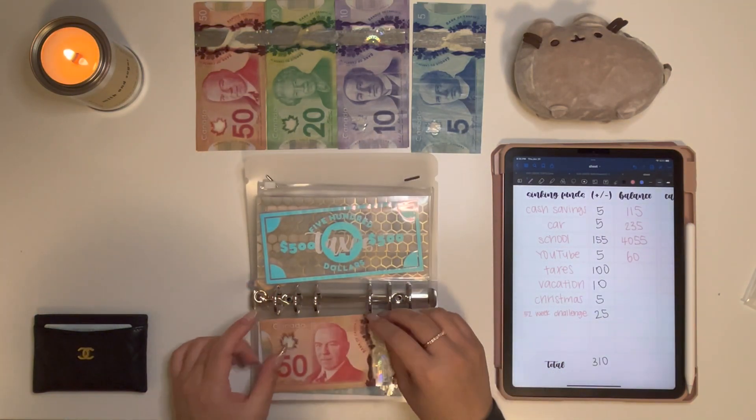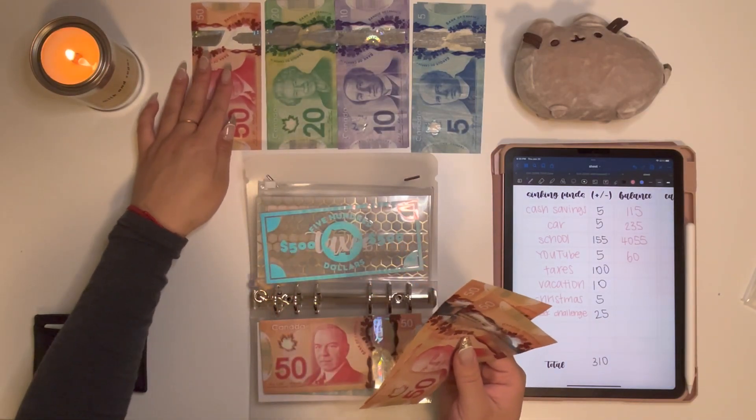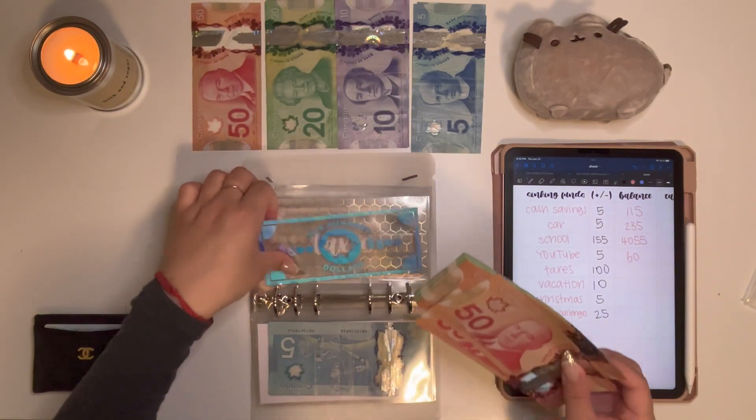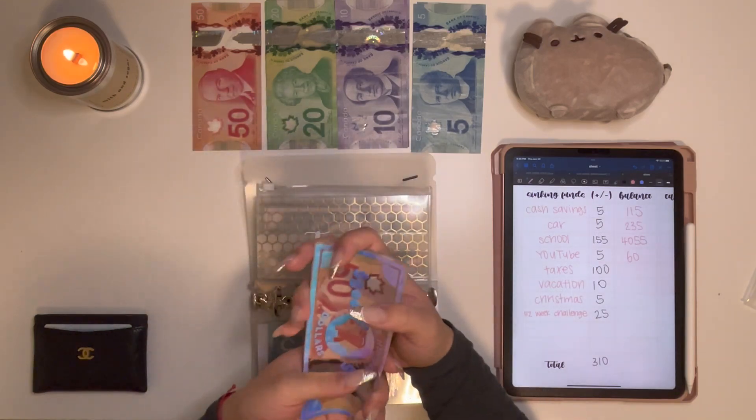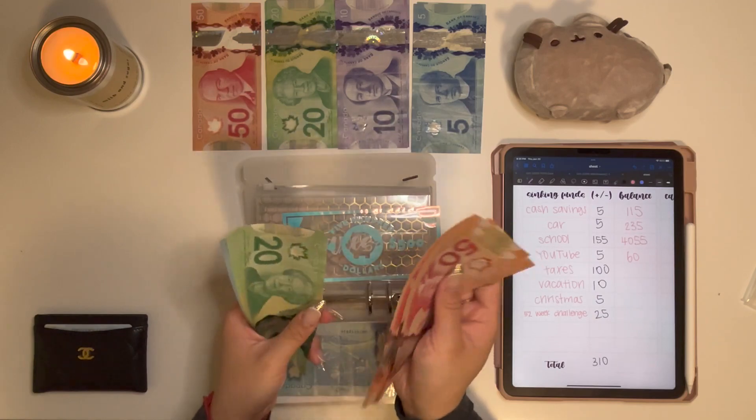Next is Taxes, and Taxes is getting $100 — I'll just grab two $50s here. Taxes now has $785.